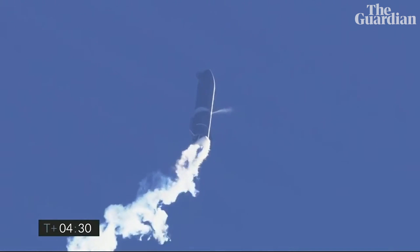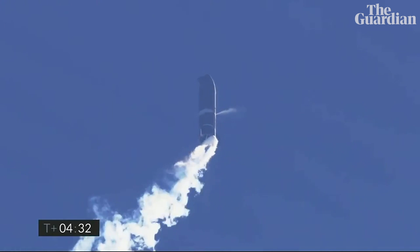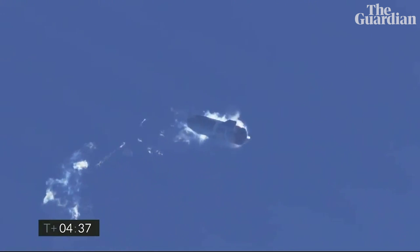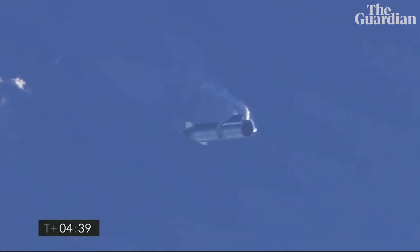Four and a half minutes, we are handing off to the LOX tank. We are beginning to flip to horizontal. In the white cloud, the plume you were seeing was intentional — there is a liquid oxygen dump.